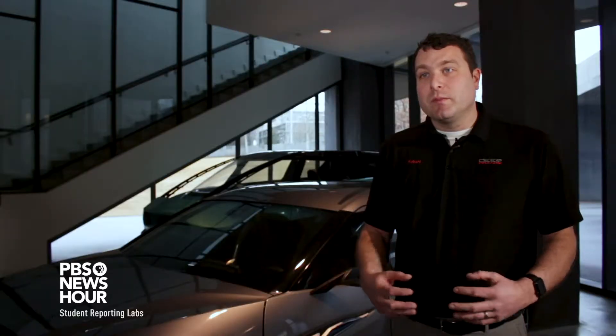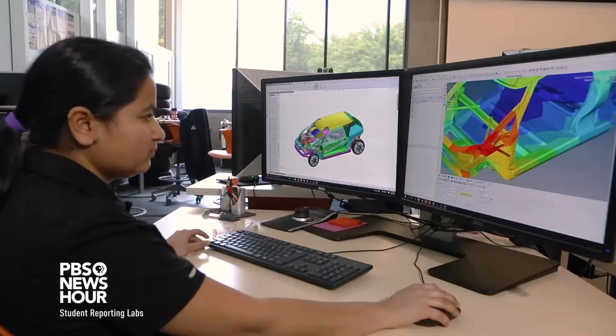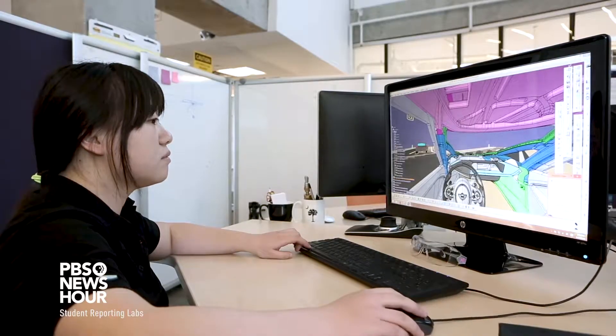An automobile is a large group of trade-offs, and there's no perfect car. The perfect car has never been built in the history of the world. So we really work a lot on managing the trade-offs.